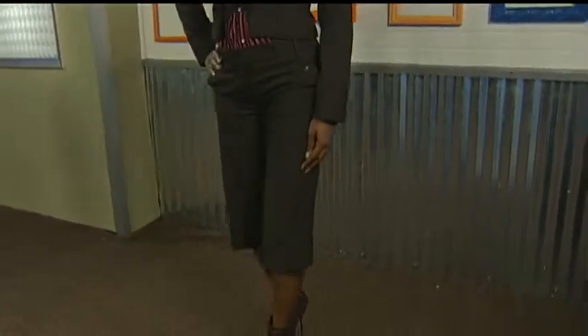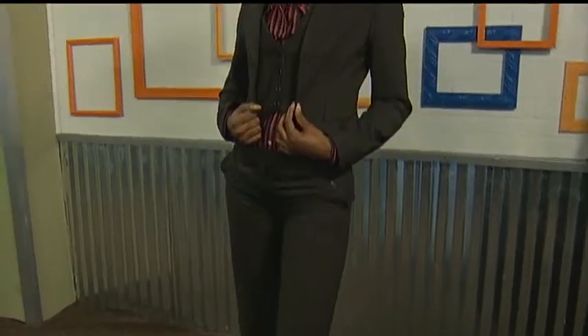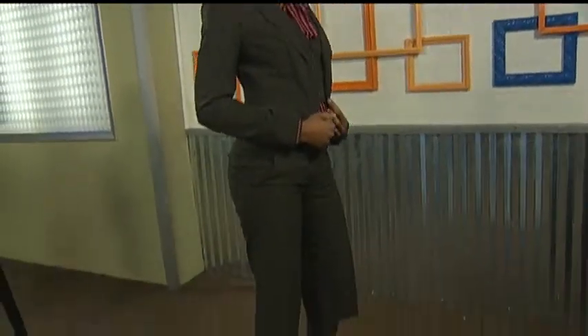The first trend we have are Bermuda shorts. A little odd, right? But they're here and they are in full effect. Our model to the left has some very nice Bermuda shorts — you can do so much with this piece. She's also showing off a short suit, which is really cool. With the boots, you can dress it up or dress it down. You really can't go wrong with it.